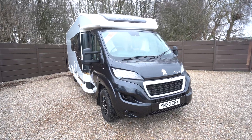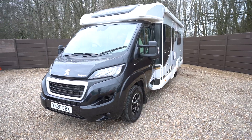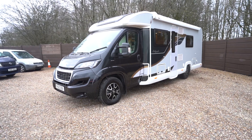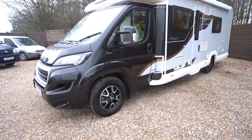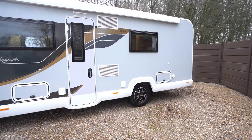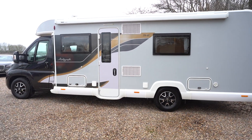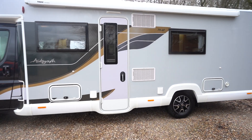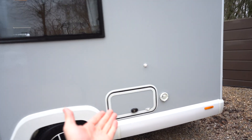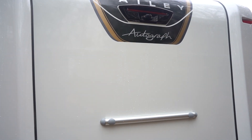It's on a 2020 registration in absolutely immaculate condition, like it's just come out of the factory. It's on the Peugeot cab with 160 brake horsepower. You've got the diamond cut alloy wheels with a black cab, and almost like a Nardo grey body shell. It's a bit different to your standard white, but it really goes well with the gold accents in the black — nice and stylish. You've got your wind-out awning, access to the rear under the bed, and at the back a very clear reversing camera.